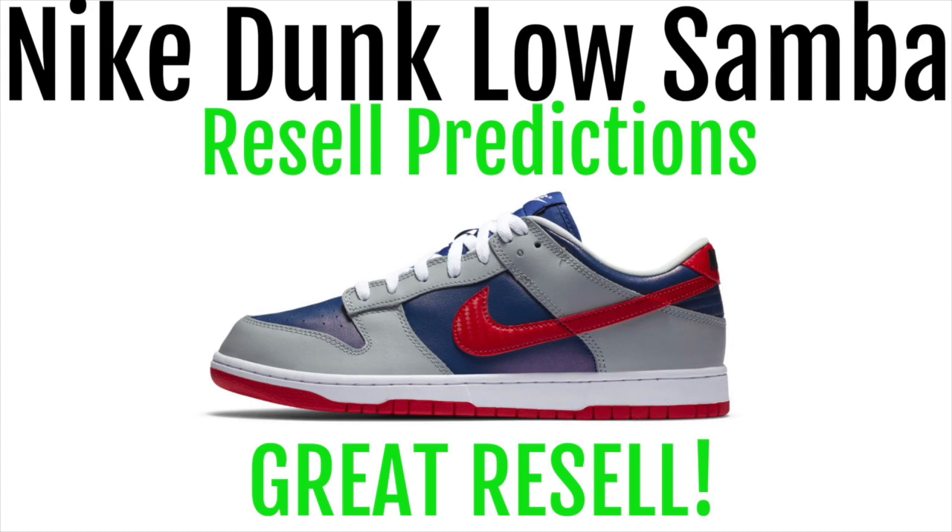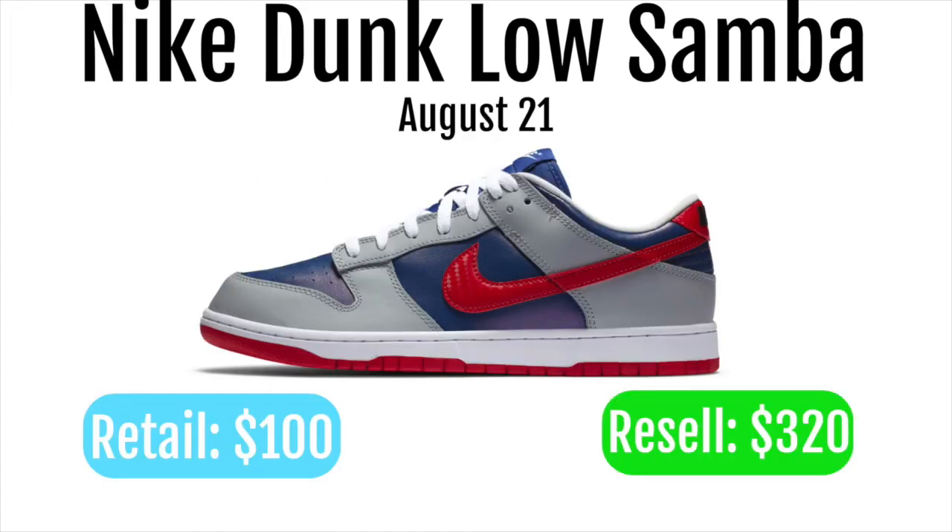The Nike Dunk Low Samba will be releasing August 21st. It will be retailing for $100 and reselling for around $320.